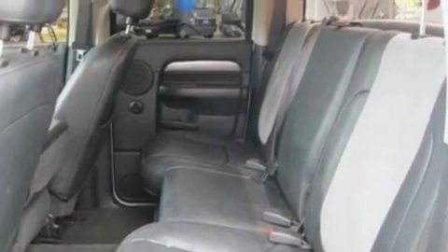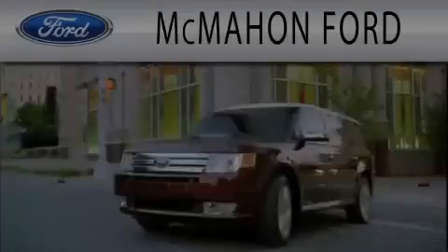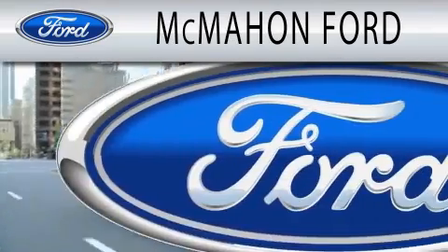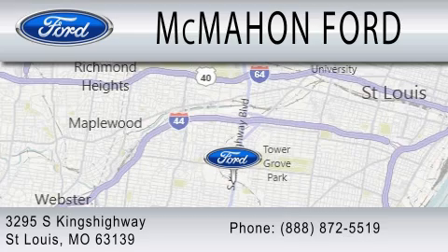This automobile won't last long at this price. Call and arrange a test drive now. McMahon Ford is dedicated to doing everything possible to ensure that the experience you have selecting your next vehicle is as pleasant as possible. We are located at 3295 South Kings Highway in St. Louis.